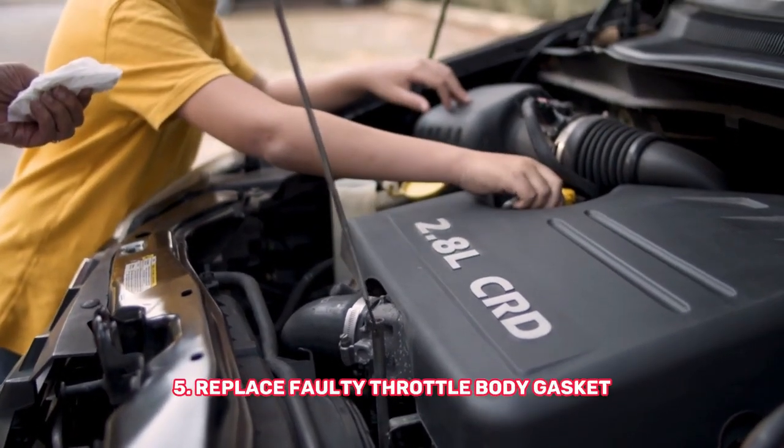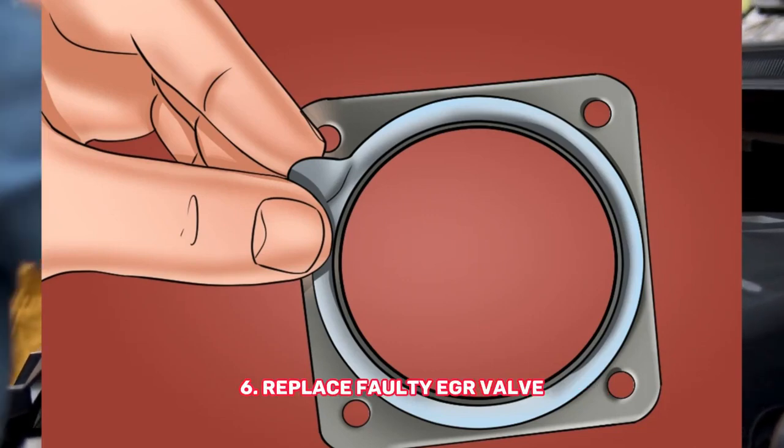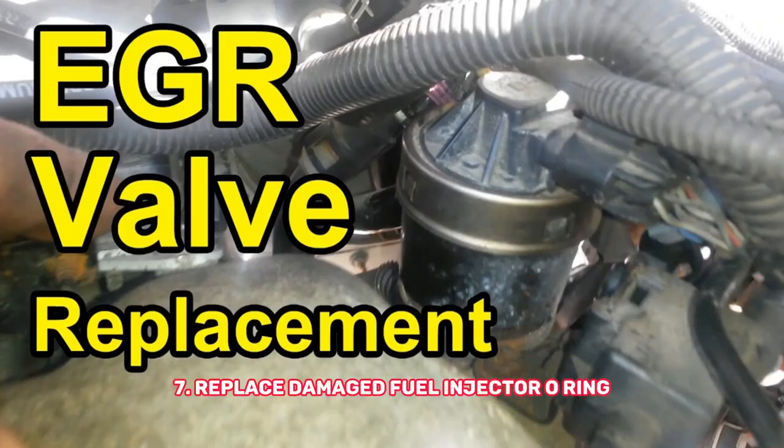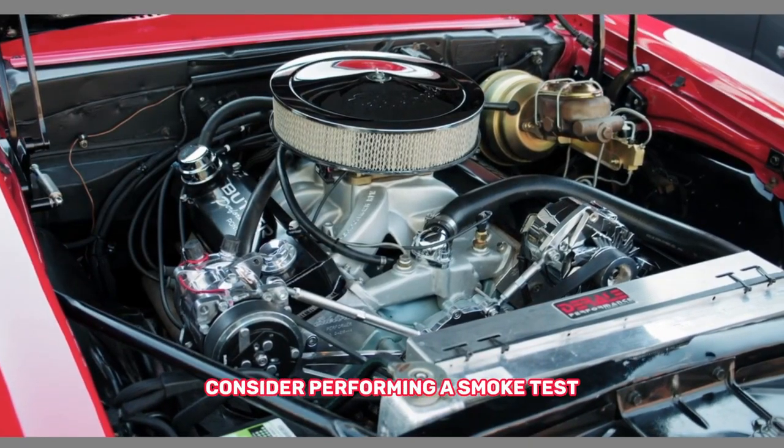Fifth, replace a faulty throttle body gasket. Sixth, replace a faulty EGR valve. Seventh, replace a damaged fuel injector O-ring. If you're unable to locate the source of the vacuum leak, consider performing a smoke test to help pinpoint it.